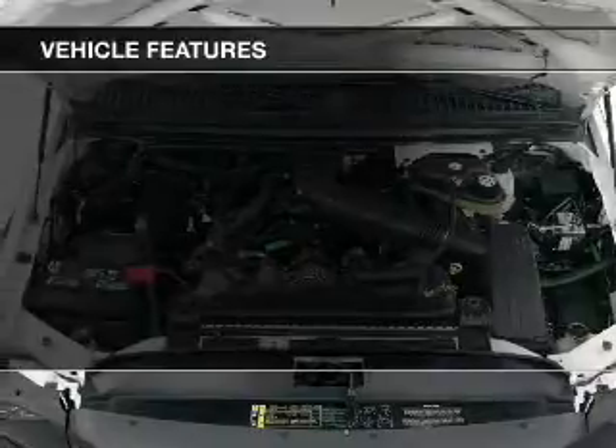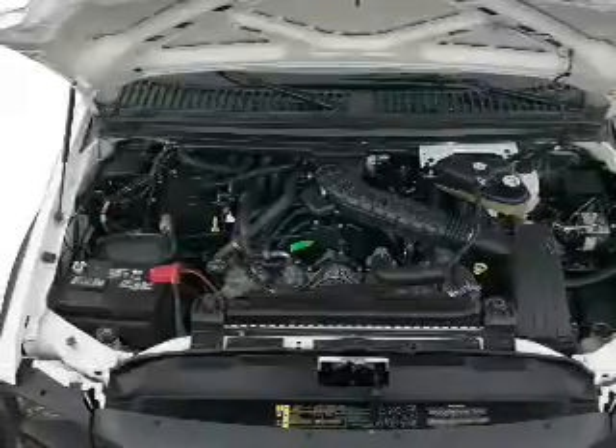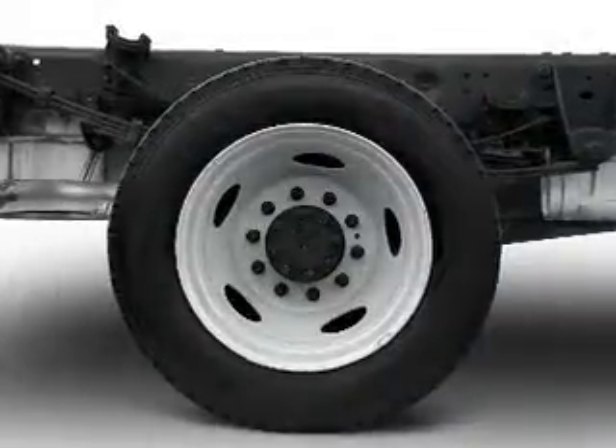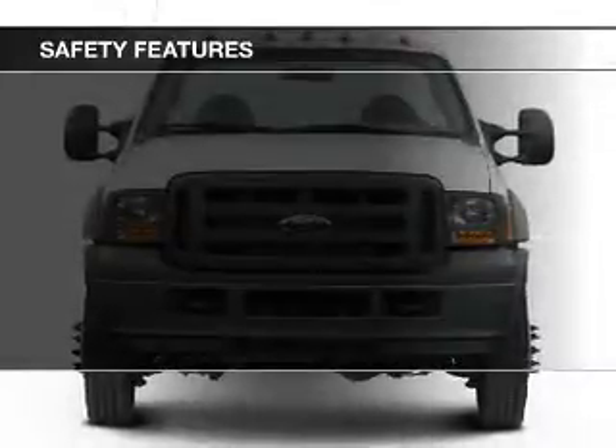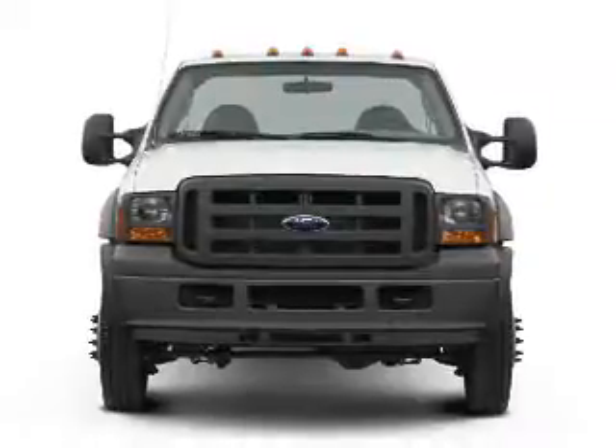The features include privacy glass, power steering, and AM-FM stereo. Safety was made a priority with these features: a passenger airbag, front ventilated disc brakes, and anti-lock brakes.